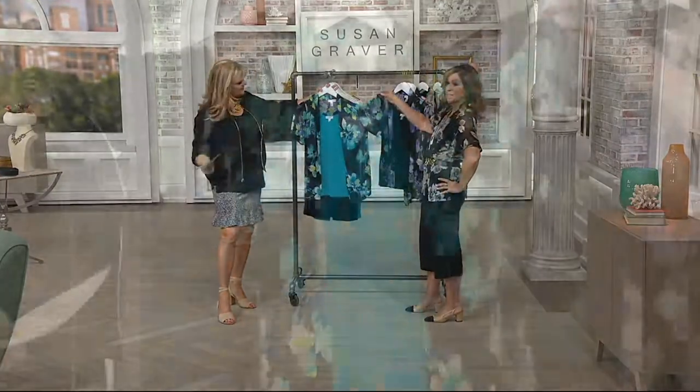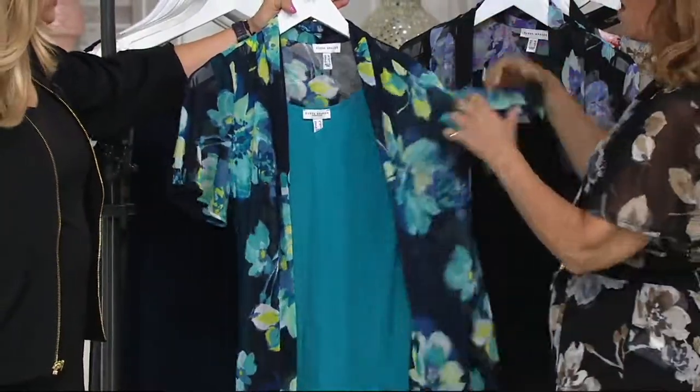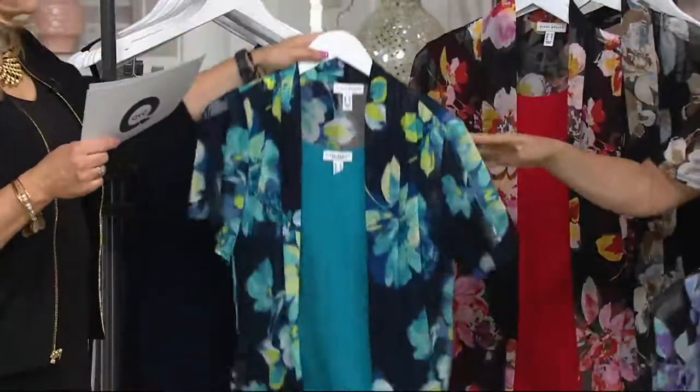It's a flutter sleeve, so your upper arms are appropriately covered, and yet it feels like there's nothing on. We do shirring, and I can go on and on about the detail — but it's just gorgeous.